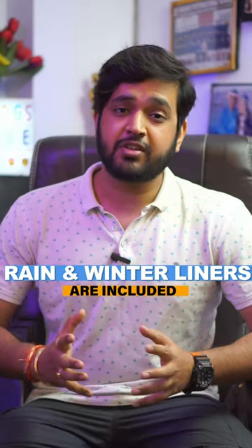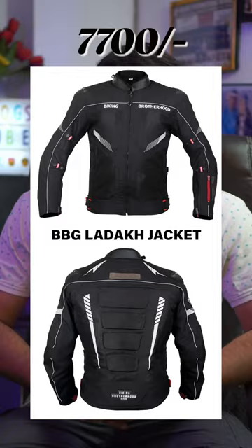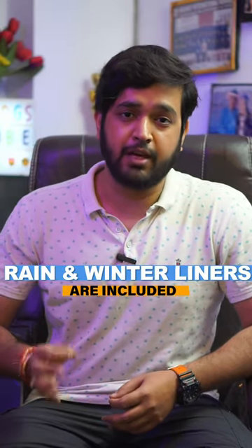The Rider Kavak jacket features Level 2 XY armor. On the back you get a SafeTech Level 2 armor, and for extra safety you get a slider on the shoulder. Third is the BBG Ladak jacket. This jacket comes with three certified Level 2 armors on the shoulder, on the back, and on the elbow. It also includes a pouch for your hydration pack at the back.